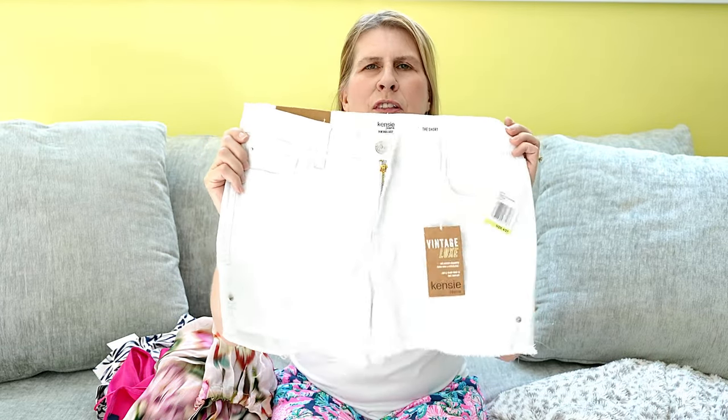First up was my Wantable — the Trendy Mama Style Edit. It was a fun box but the only thing I really loved was the Kenzie white denim braid shorts. So that's what I kept from the box and I sent everything else back.